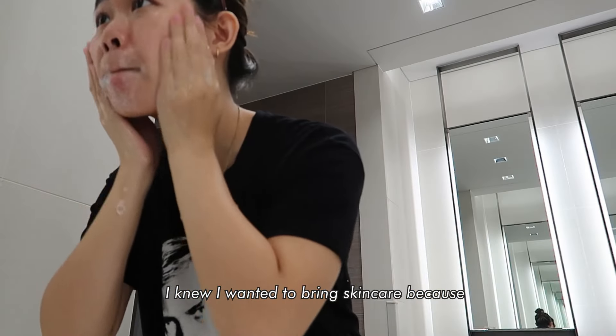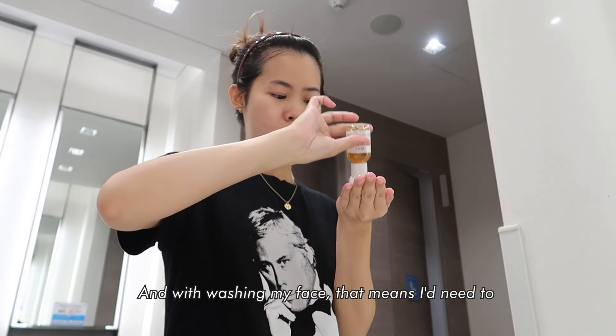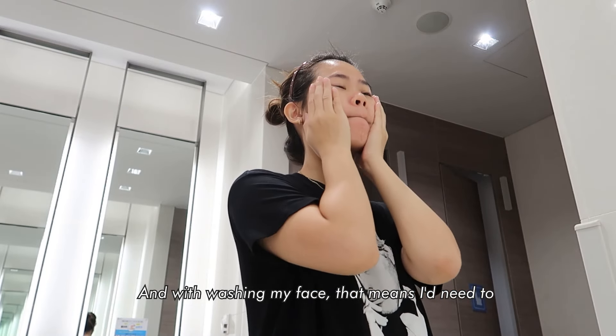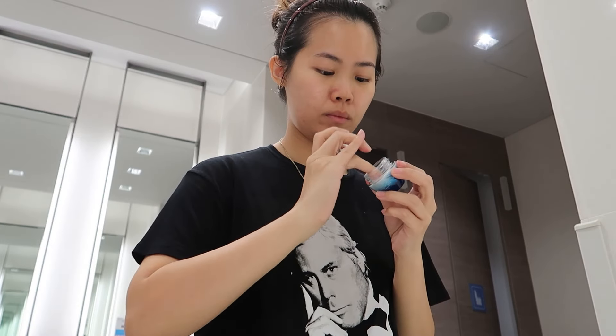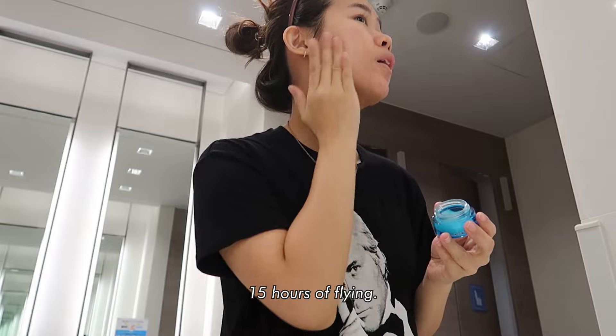I knew I wanted to bring skincare because I knew I was going to wash my face after such a super long flight. And with washing my face that means I need to apply my skincare. I think my skin could use some hydration from 15 hours of flying.